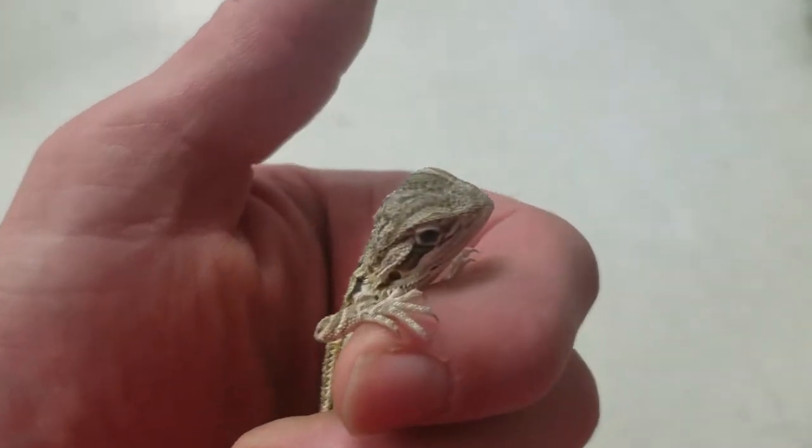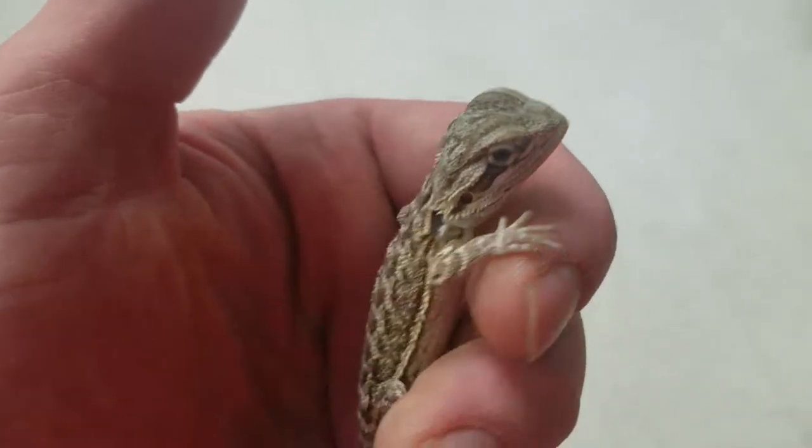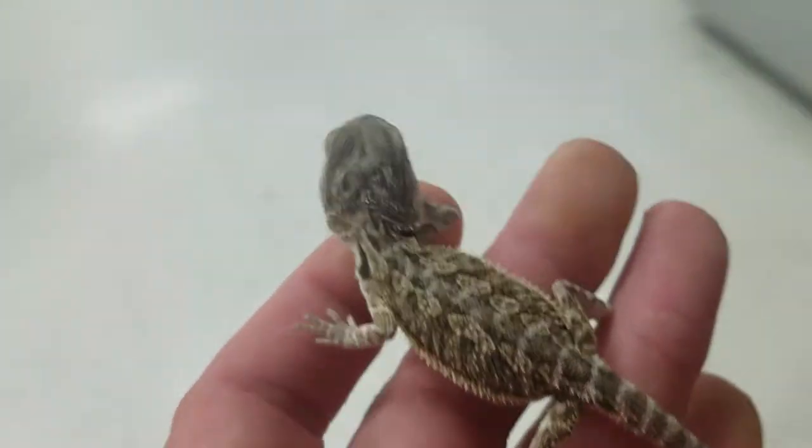Hello everyone and thank you for tuning in to the Pet Expo YouTube channel. This is Barry and we got an awesome reptile order today. We're looking at one of the bearded dragons that we got in. These guys make wonderful pets, kind of like the dog of the lizard world.